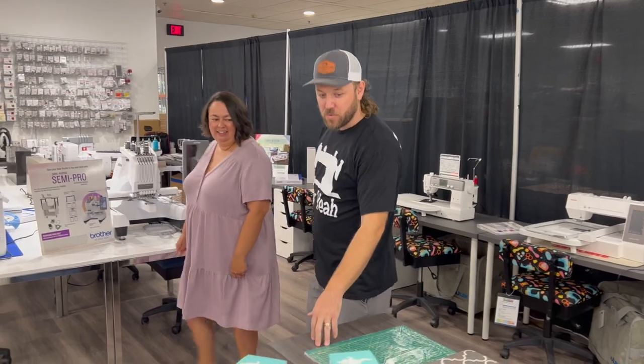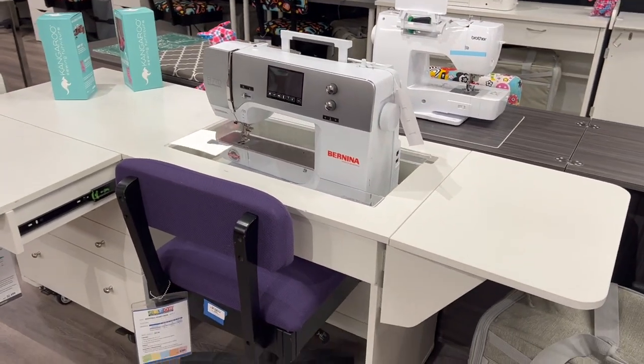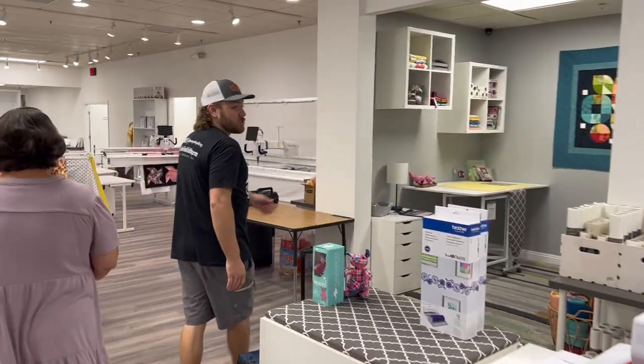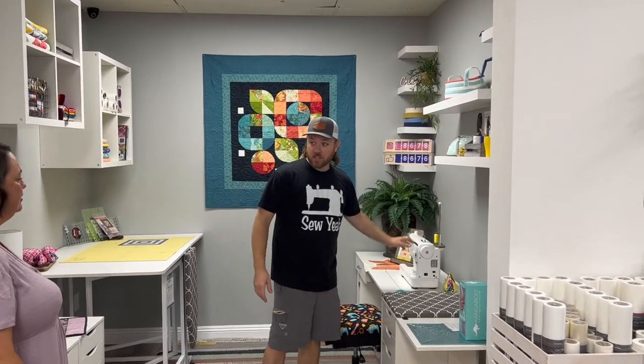We also sell a lot of furniture, so if you really want to set up your home studio like this, you can. We have a YouTube video on this room — we did a video showing you can set up this entire room for under $5,000. The whole thing — everything you see in here, including the sewing machine and the cabinets — for $5,000.